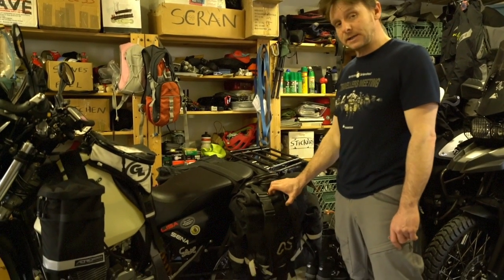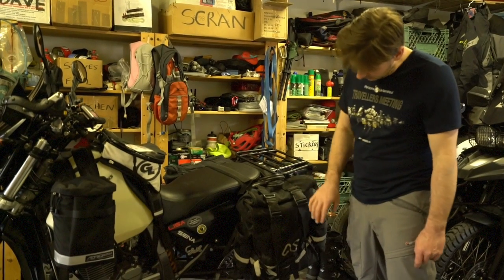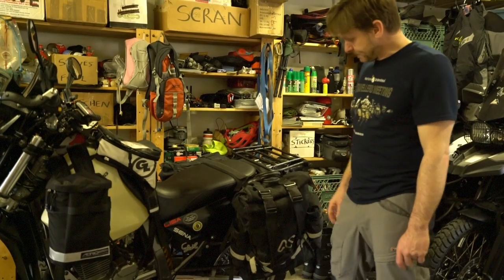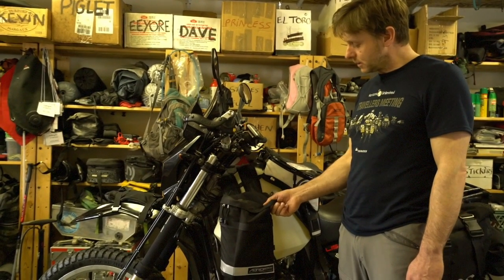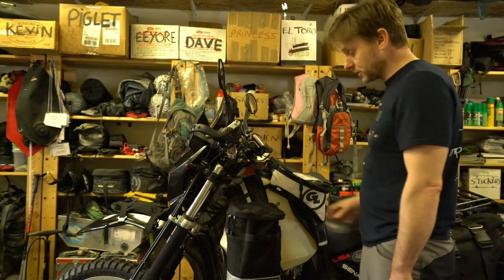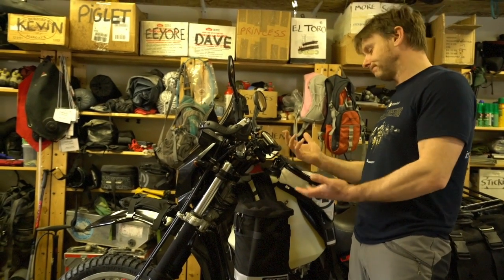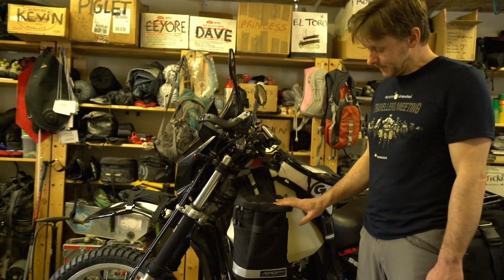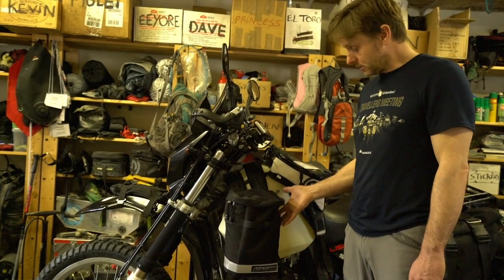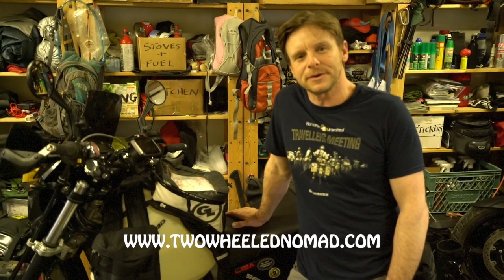We've decided to stick with the original soft bags — we've found these really good and prefer them to hard boxes. They're a little bit more forgiving in a crash. These particular ones are the Ventura Spec Magadan 2s. On the front, we haven't really tried these out yet but I like the concept of having bags up front — it transfers some of the weight to the front, and it's extra storage for things like food, a jacket, or a second pair of gloves. They also protect your legs against the weather. I hope you enjoyed it — this is the end of our little tour of Lisa's bike. You can follow us at www.twowheeldnomad.com. Until next time, see you later.